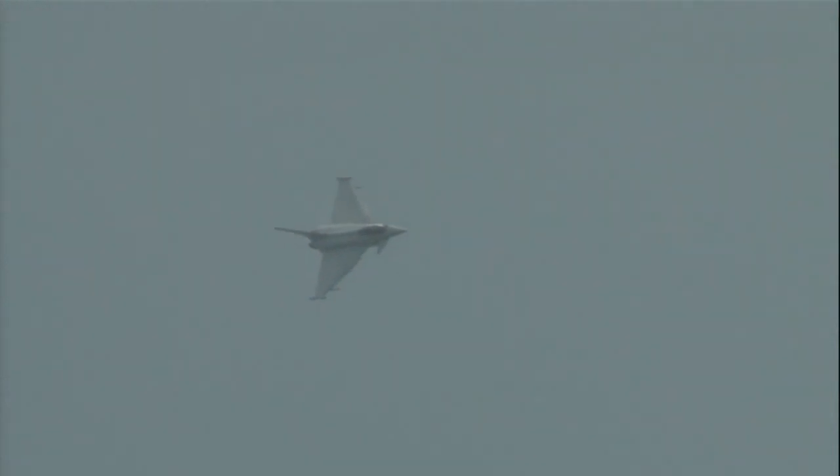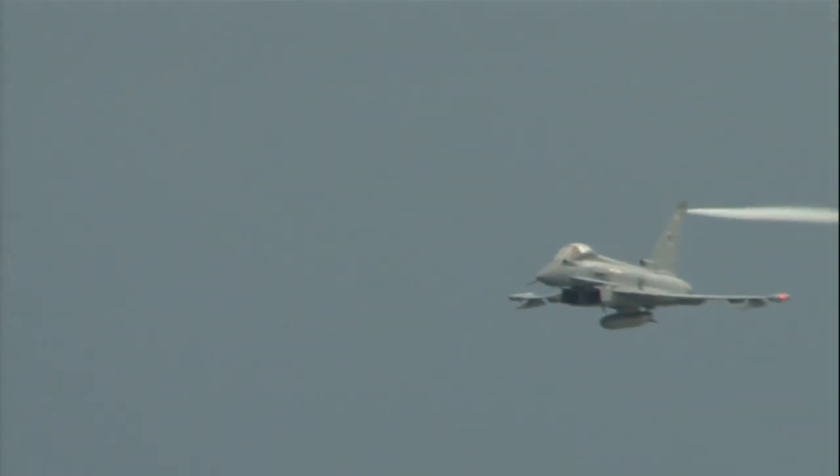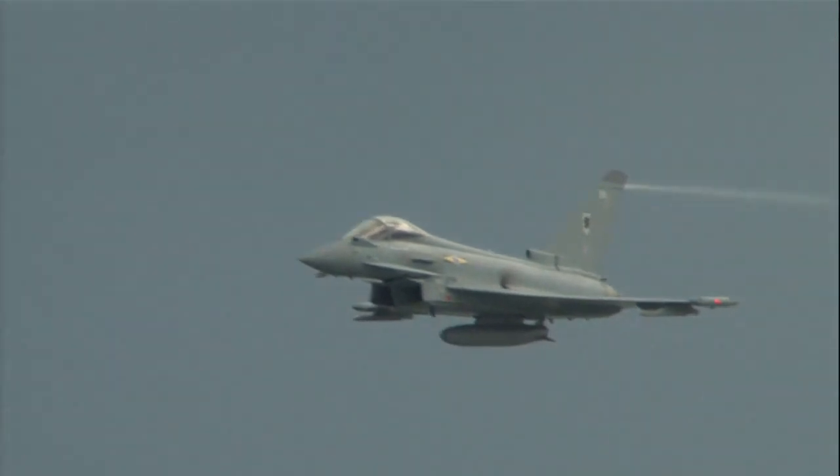He'll be climbing from about 200 feet up to about 8,500 feet in a matter of seconds. So as he comes past, ladies and gentlemen, please give him a good round of applause and a wave. Thank you very much for watching the 2014 Royal Air Force Typhoon Display.